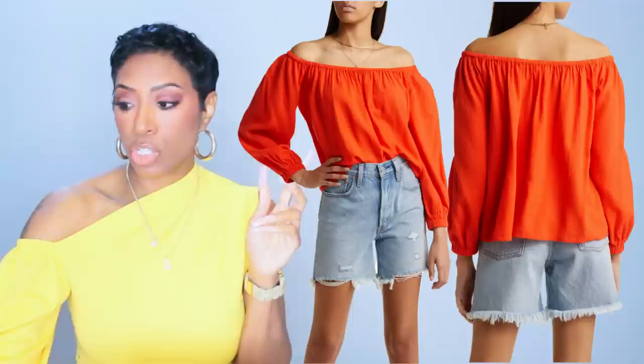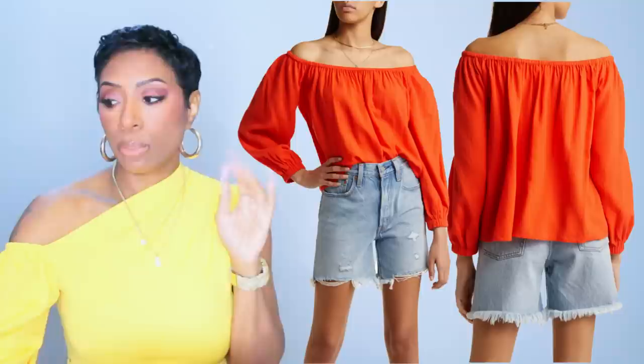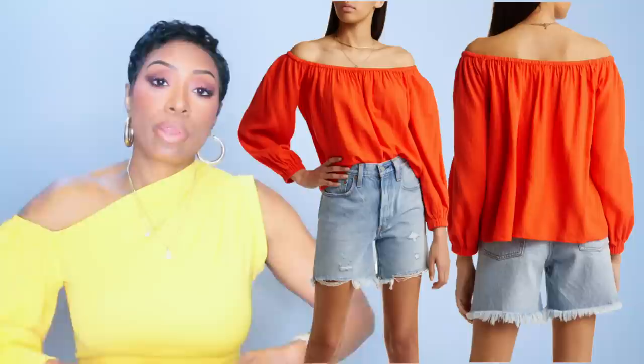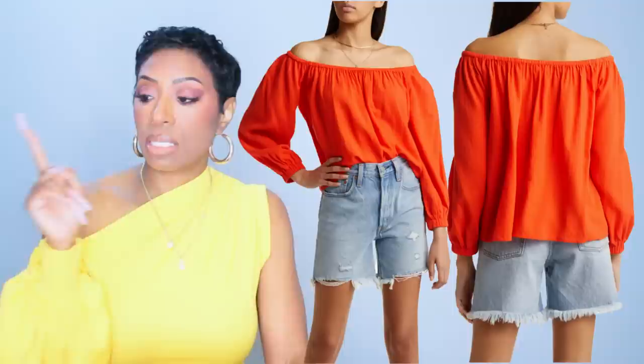This is called the Shirt Off the Shoulder Top by Treasure & Bond. It comes in three colors — we're looking at orange — and it's $59. I really like this; it's simple and cute, but you can tuck it, tie it, put it with a skirt and a wide belt. It comes in sizes double extra small to extra large, which is double zero to size 16. Love that size range.